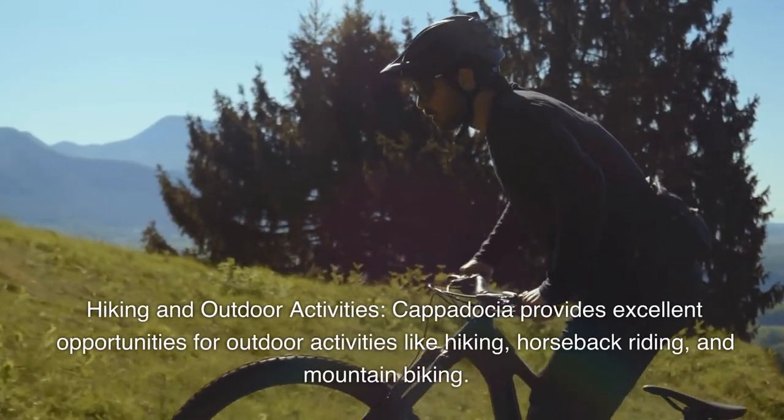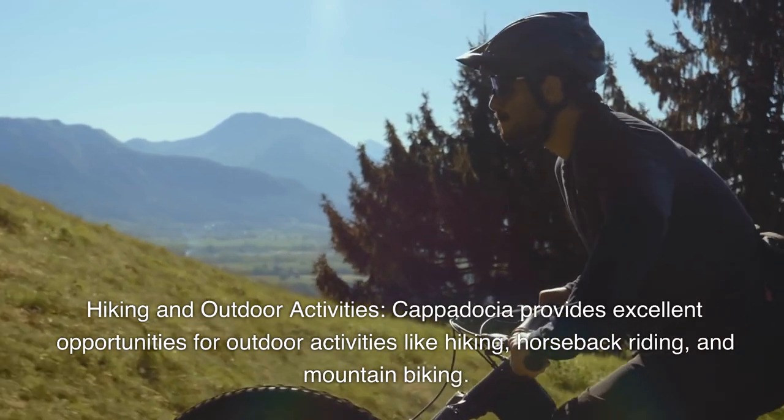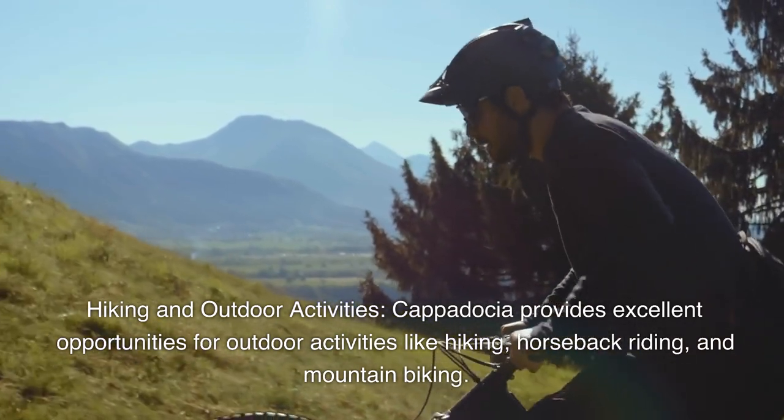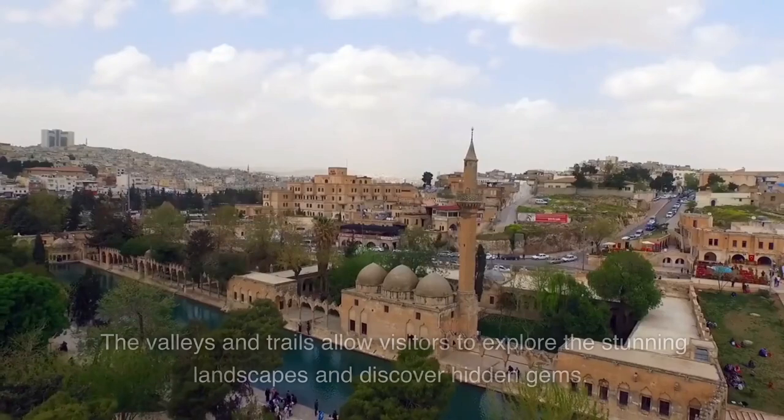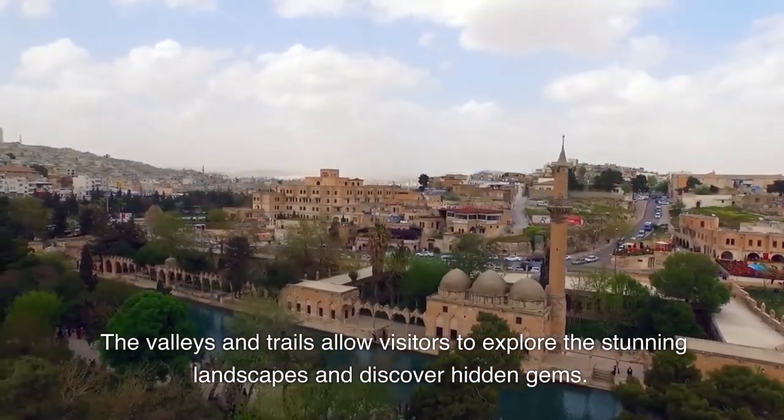Hiking and outdoor activities. Cappadocia provides excellent opportunities for outdoor activities like hiking, horseback riding, and mountain biking. The valleys and trails allow visitors to explore the stunning landscapes and discover hidden gems.